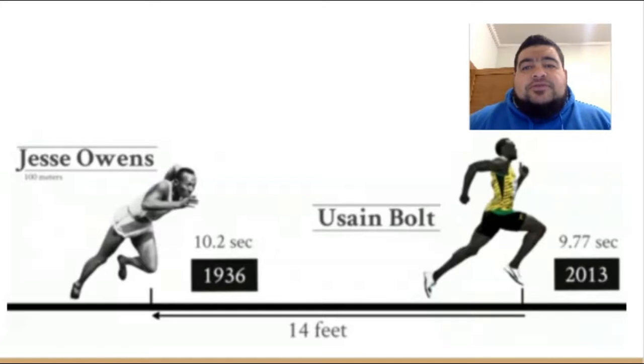Now in 1936, Jesse Owens had the world record in the 100 metres. Now had he been racing in the 2016 World Champs when Jamaican sprinter Usain Bolt finished, Owens would have still had almost 5 metres to go.